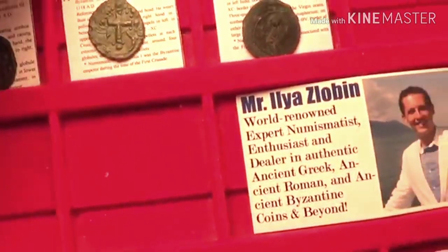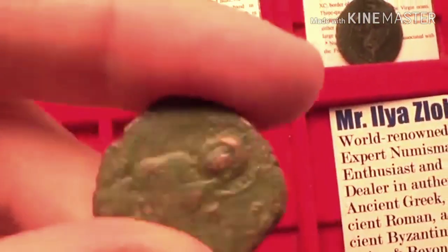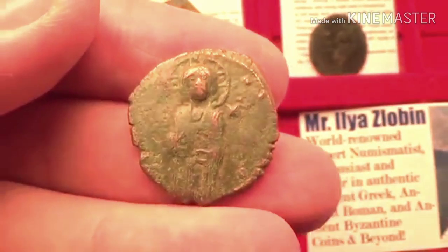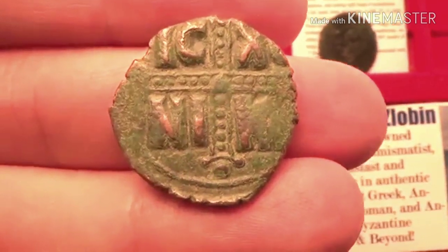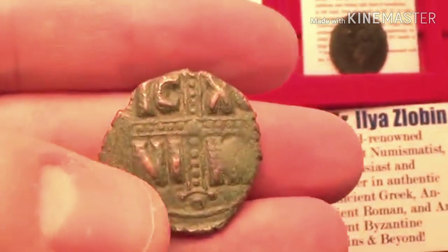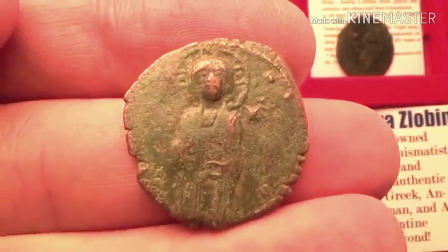Next is the class C coin, from 1034 to 1041 AD. This one is a half-length figure of Jesus Christ — a beautiful issue. On the back you have the jeweled cross. What's also interesting is the inscription now says 'Ishus Nika,' meaning Jesus Christ the Conqueror. Very interesting.